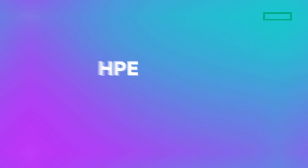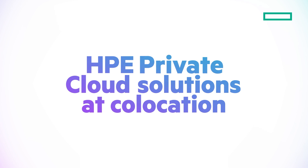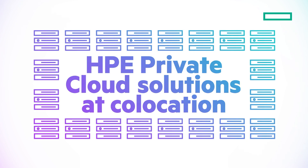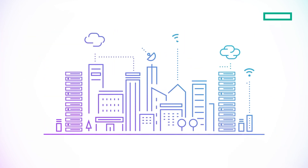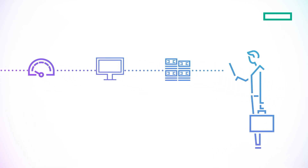You can move faster, operate smarter, and scale efficiently with HPE Private Cloud Solutions at co-location. HPE Private Cloud Solutions, hosted in high-performance co-location facilities, give you that edge — combining performance, control, and cost efficiency in a fully managed, modern cloud experience.